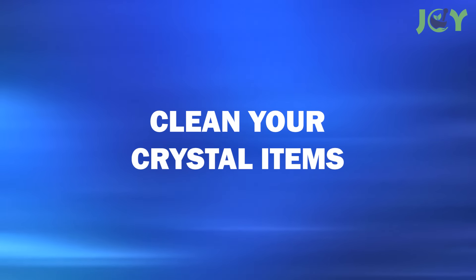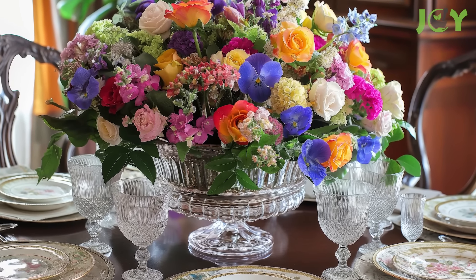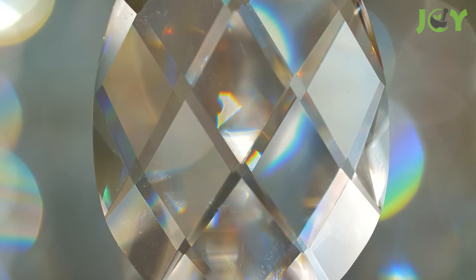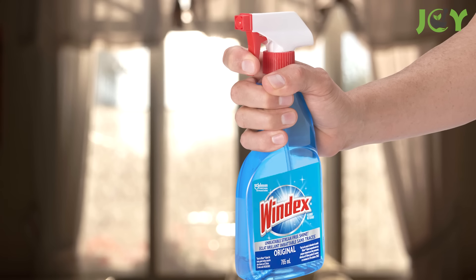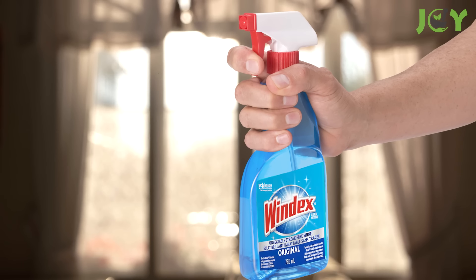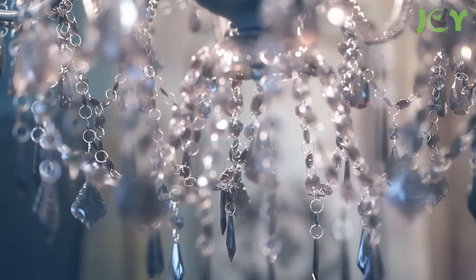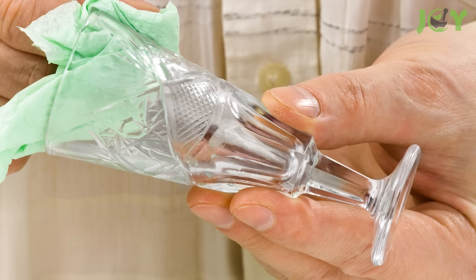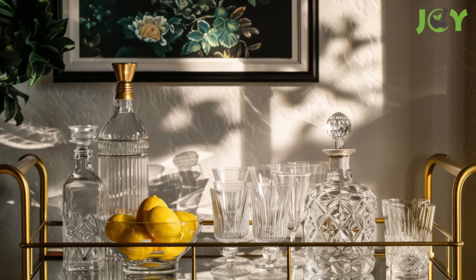Number 11: Clean Your Crystal Items. Crystal items such as elegant wine glasses, delicate vases, and ornate chandeliers can lose their sparkle over time due to dust, fingerprints, and grime. Using Windex is an easy and effective way to restore their brilliance without resorting to expensive specialized cleaners. Simply spray the surface, wipe it down with a rag or microfiber cloth, and rinse well with water before drying.